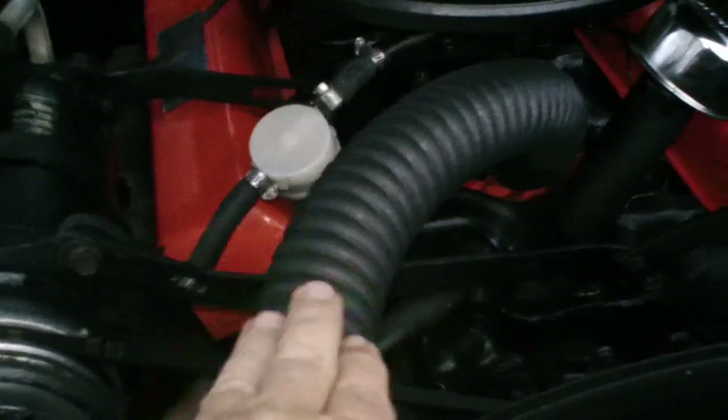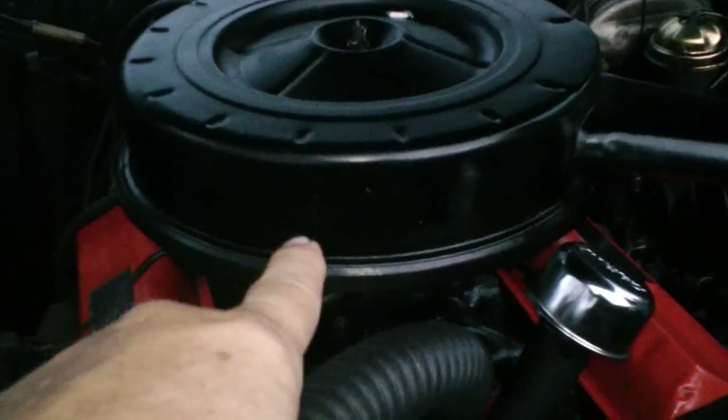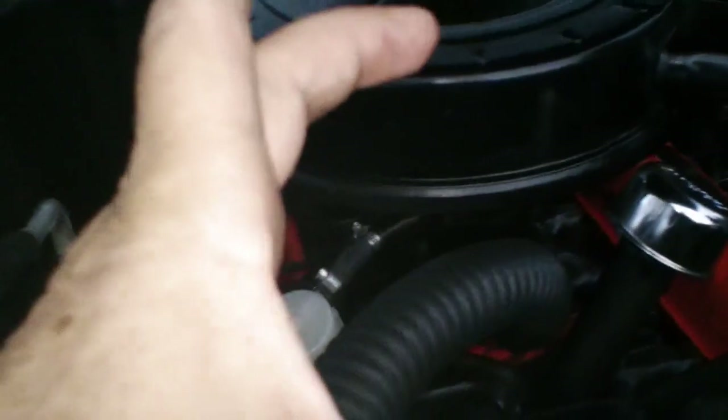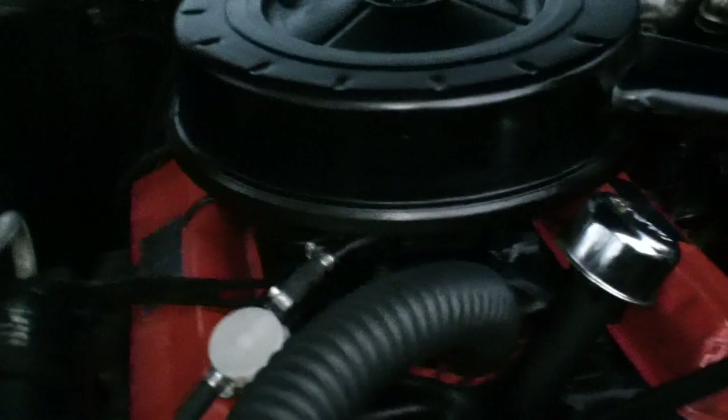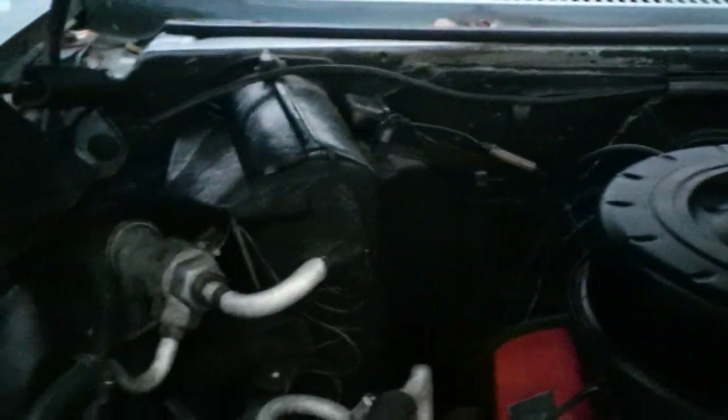This is where the water goes through this line to cool it. Right under this big air filter, it comes off and there's a big four-barrel sitting up there, about as big around as a coffee can — and that's what drinks the gas. Anyway, just wanted to show you that. Love you.